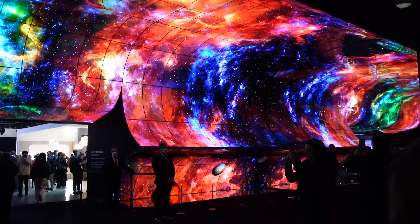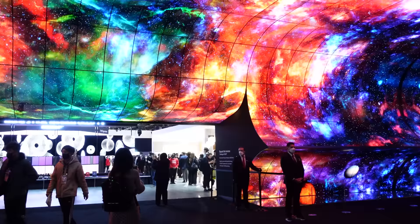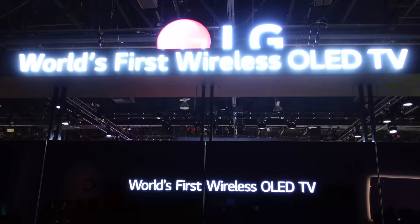LG takes the cake for having the fanciest booth in my opinion — just look at that entryway. But it wasn't just about a pretty entryway; they also had some swanky new tech to show off. They had a micro LED TV which is 136 inches — it's big, real big — with 4K and 120 Hz technology built in.